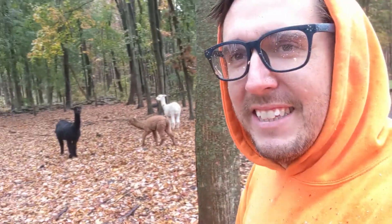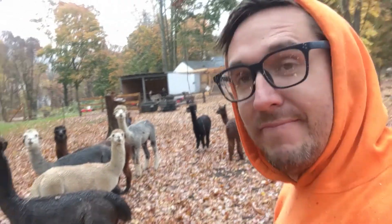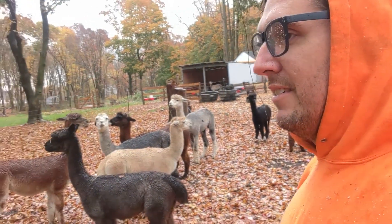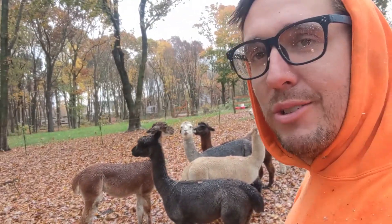I think that's Belinda there with some hay on her head. They're just kind of hanging out, doing their thing, enjoying the beautiful weather we're having. The other great thing about alpacas is that they always look like they're sick of you. Look at those faces.